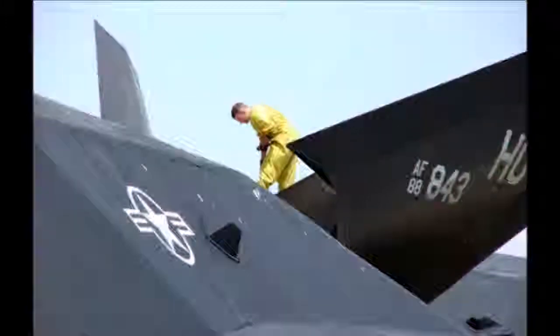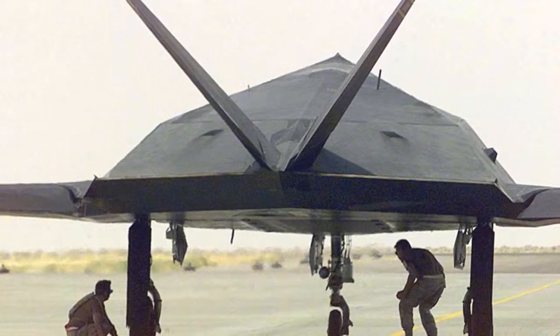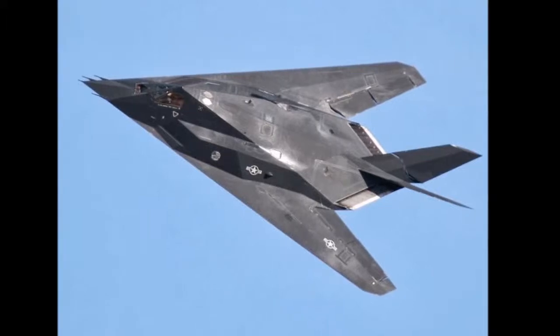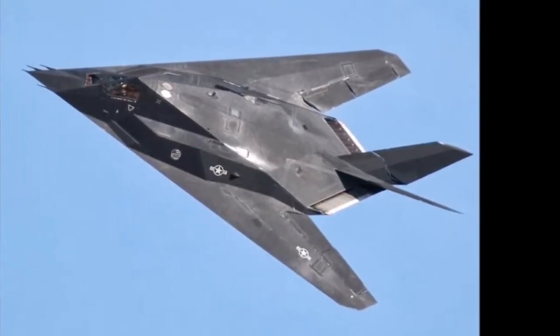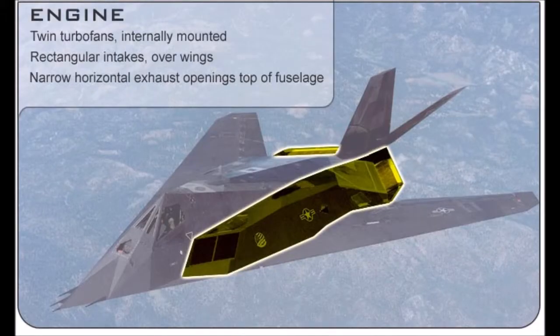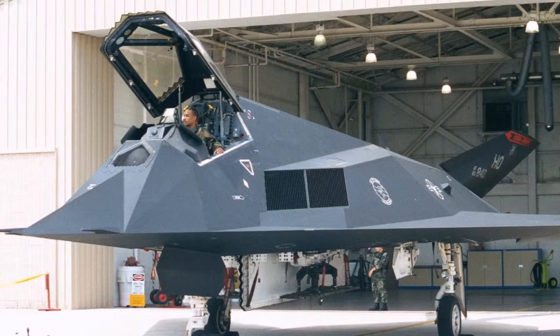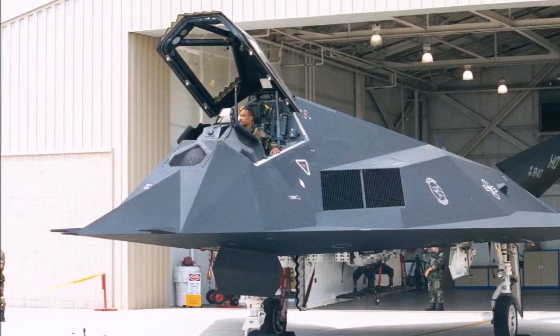The unconventional shape required a quadruple redundant fly-by-wire system to correct its natural instability. Among the penalties for stealth are lower engine thrust due to losses in the inlet and outlet, a very low wing aspect ratio, and a high 50-degree sweep angle needed to deflect incoming radar waves to the sides. With these design considerations and no afterburner, the F-117's speed was limited to up to 684 miles per hour.